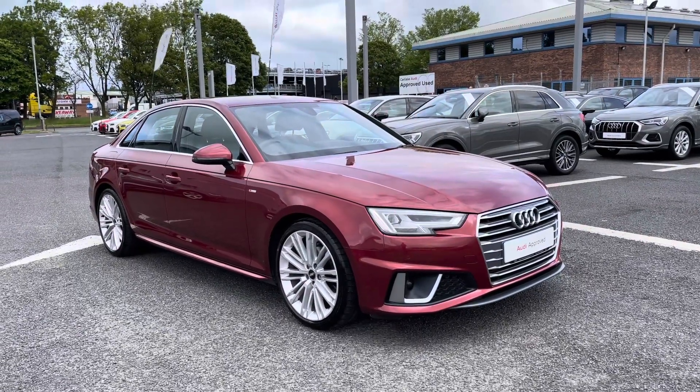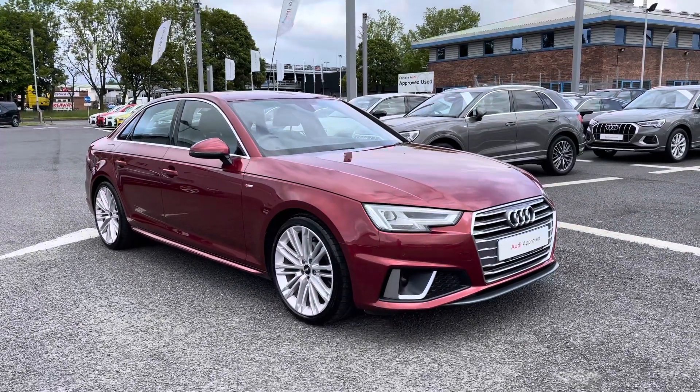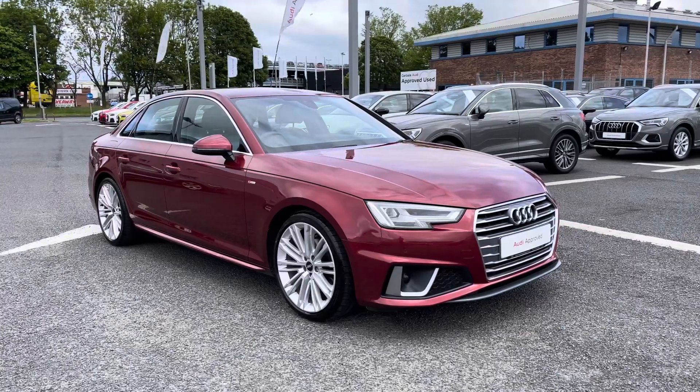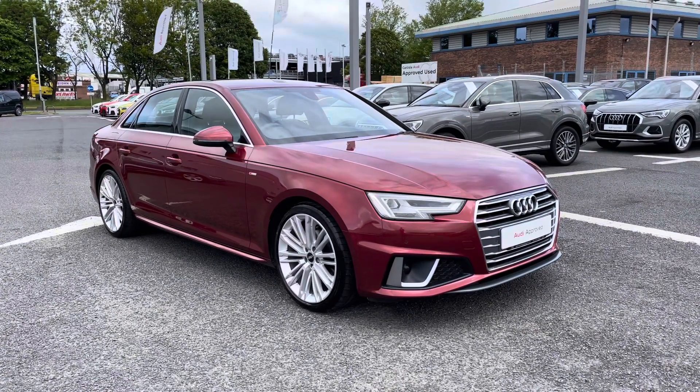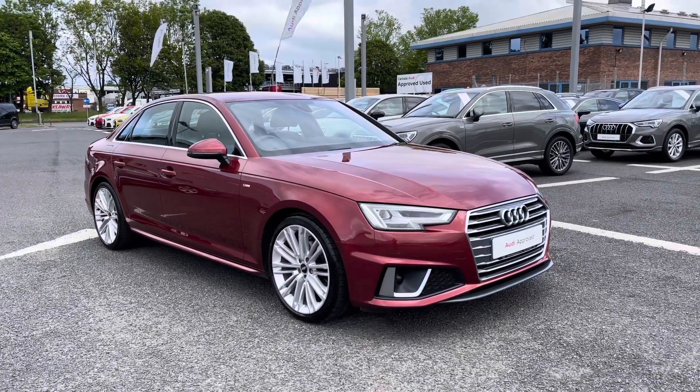Hello and welcome to Carlisle Audi. I want to give you a tour around this approved used Audi A4 S-Line finished in Matador Red. All of our approved used vehicles come with an extended warranty, roadside assistance, and a pre-delivery inspection.